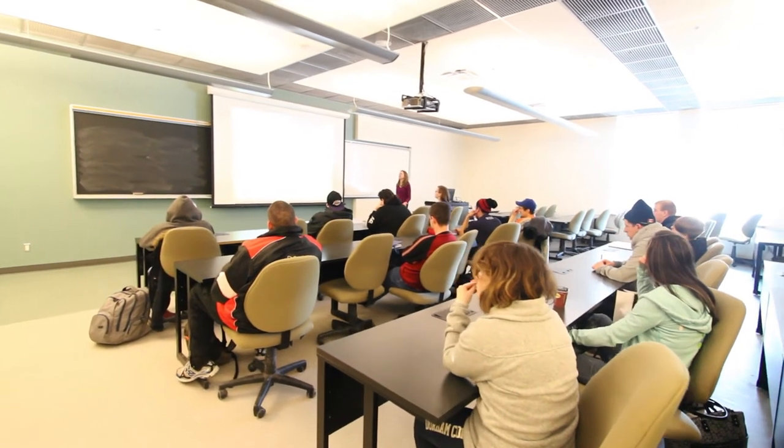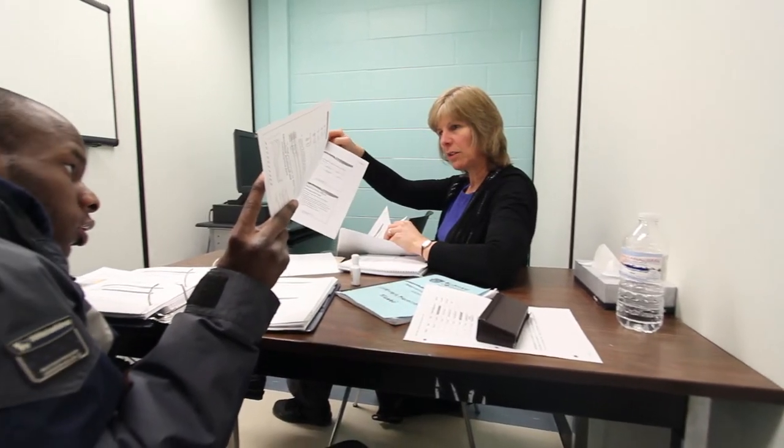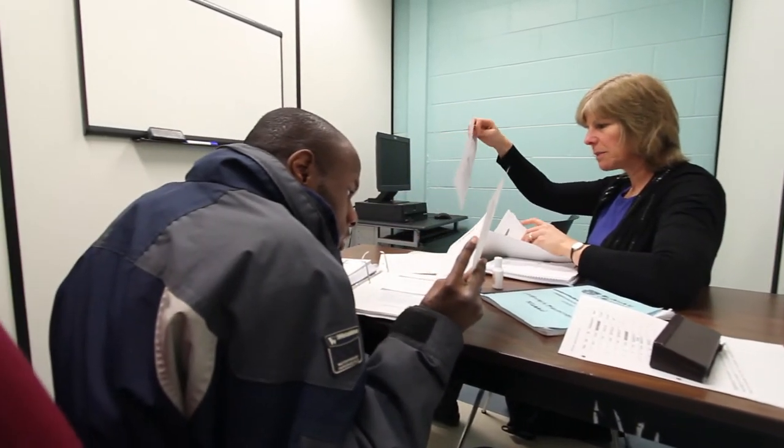What I like about the CICE program is that they provide the support that you need. They encourage you to become independent in all areas. Without a doubt, the thing that I like the most about the CICE program is the students that I work with are amazing.